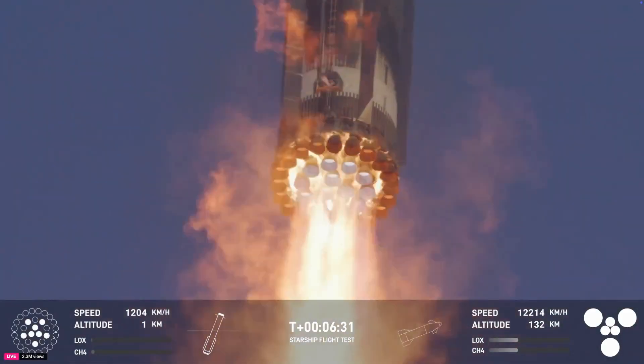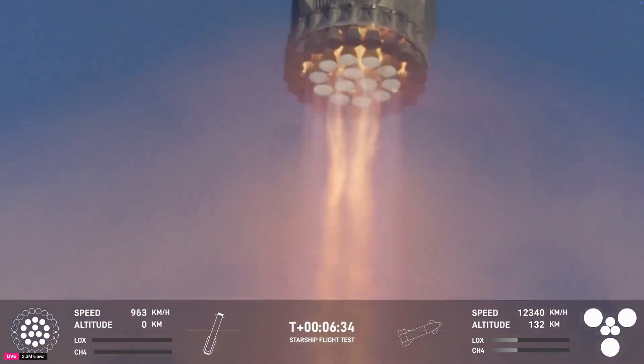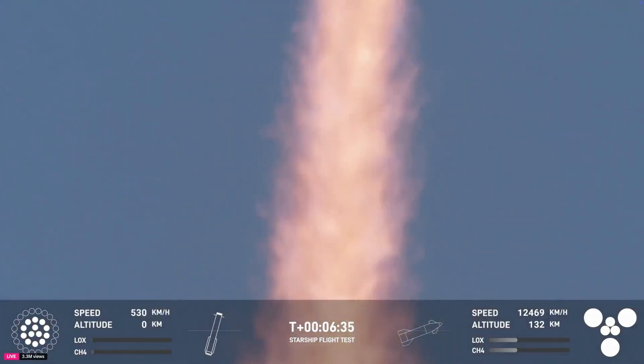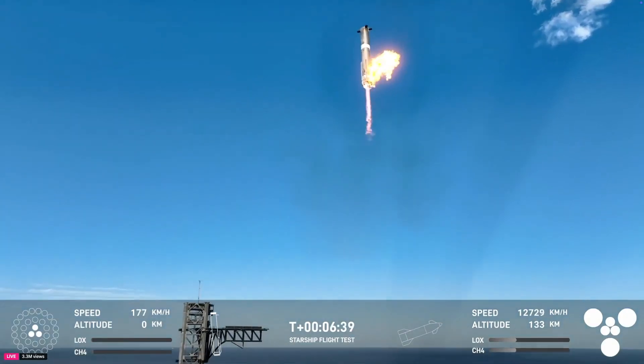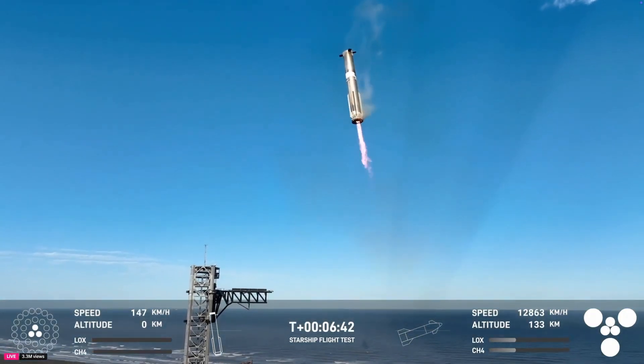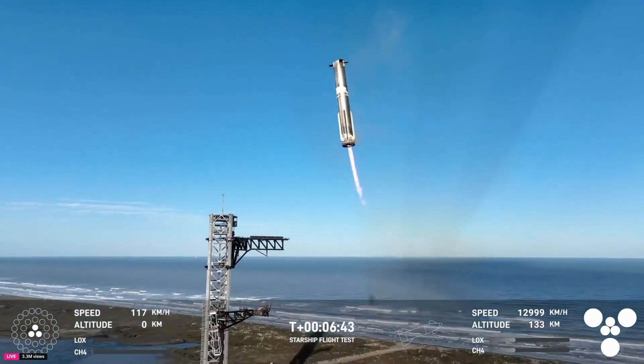This would be the second tower catch. Booster landing burn first start. 13 engines firing. Booster now hovering as it aligns with the tower for catch.